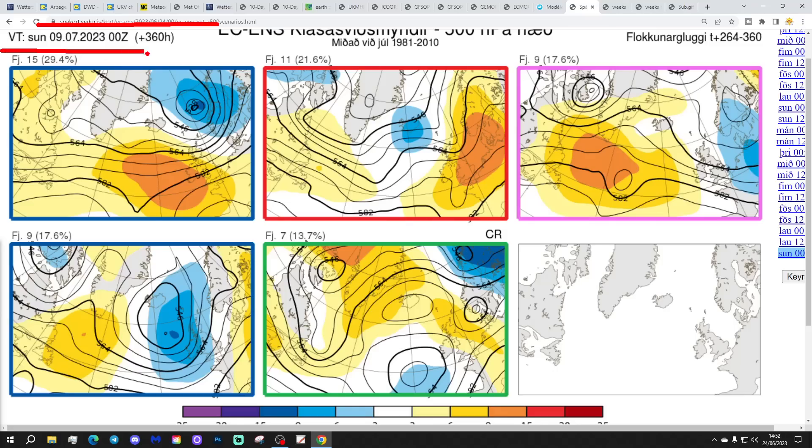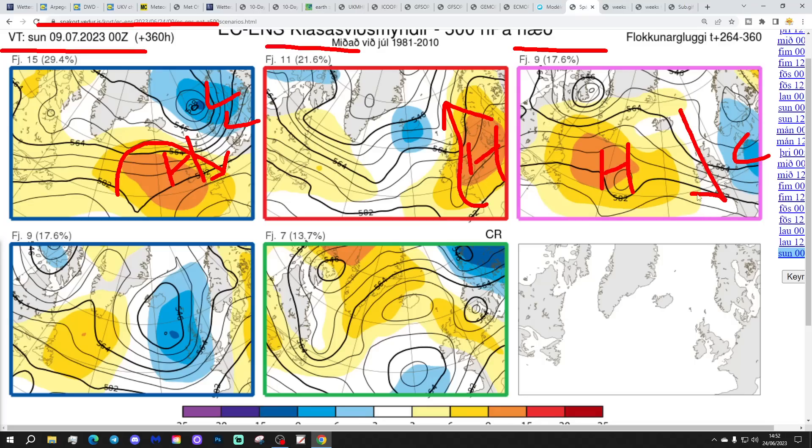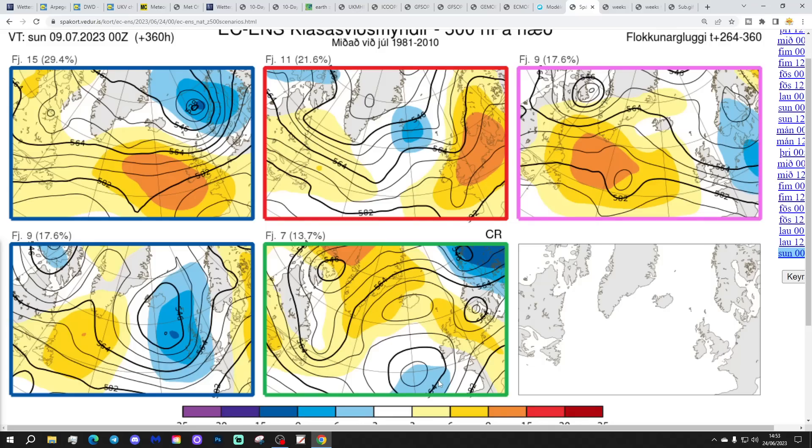This gets us to the 9th of July. 15 members of the ECM ensembles take that low pressure away to Scandinavia and build high pressure out to the west — turning drier but potentially a little cool. 11 members have high pressure right over the top of the country, bringing a warmer southerly to southwesterly flow. 9 members show low pressure to the east with winds from a northerly direction — quite cool but getting drier from the west. Another 9 members have low pressure sitting over the country — still very unsettled. And 7 members have high pressure over to the east with low pressure down towards Biscay — that's probably the warmest outcome, could be quite hot, though this low could be a trigger for thunder. So we might start seeing a transition towards higher pressure by the end of the first week of July — this unsettled start to July could be relatively short-lived, but we've got to wait and see.